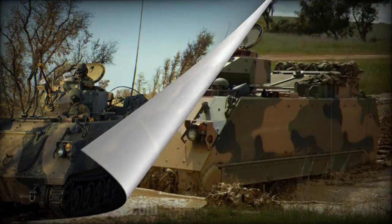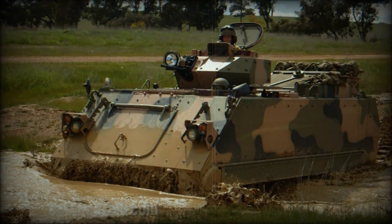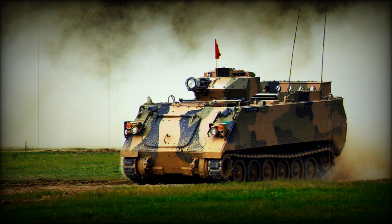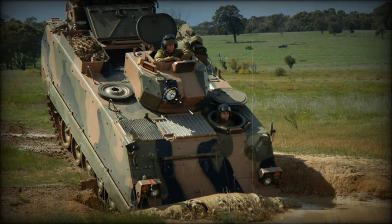One of the features of the M113 AS4 is the command and comfort module, which provides the commander and crew with a comfortable working environment. The internal layout of the module is designed with ergonomics in mind and offers advanced communication, navigation, and vision systems to enhance the effectiveness of combat operations.